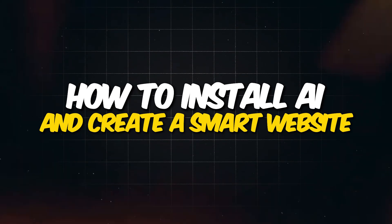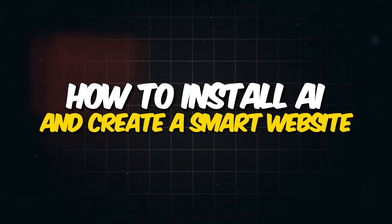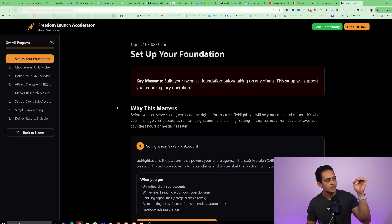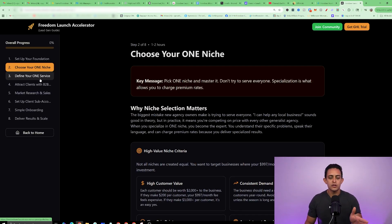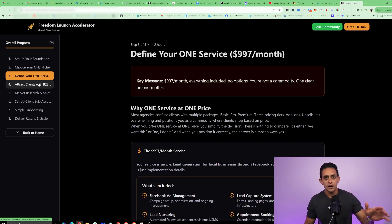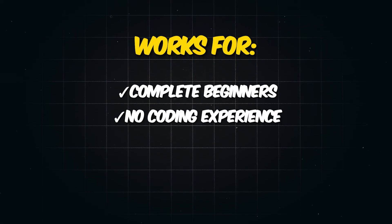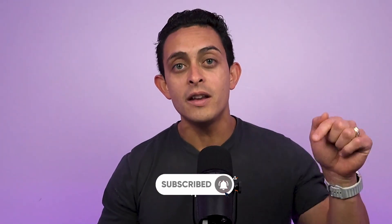Throughout this entire video, I'm going to show you step-by-step how to install AI and create a smart website for local businesses. If you stick with me until the end, I'm going to give you this step-by-step guide — done absolutely for you. This works for complete beginners with no coding experience, no website experience. I'm going to give you everything you need to build this in just one day so you can help local businesses and they can pay you monthly.